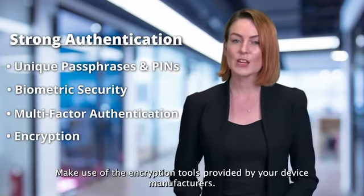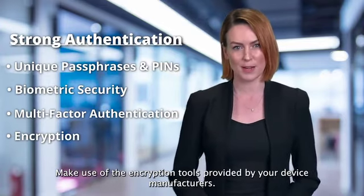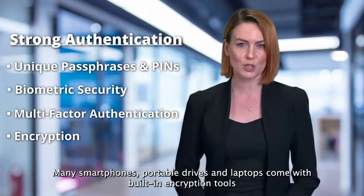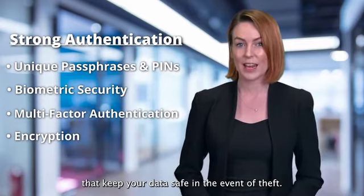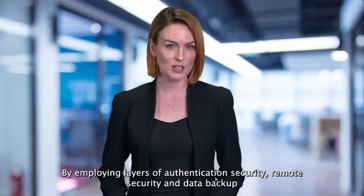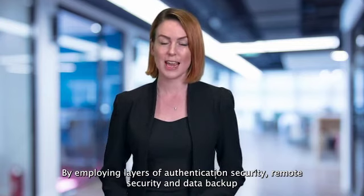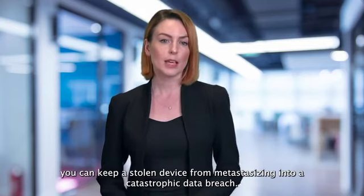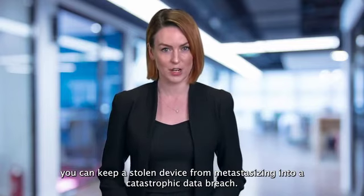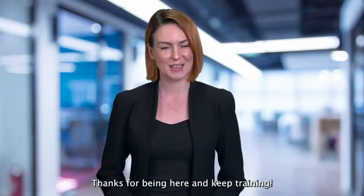Make use of the encryption tools provided by your device manufacturers. Many smartphones, portable drives and laptops come with built-in encryption tools that keep your data safe in the event of theft. By employing layers of authentication security, remote security and data backup, you can keep a stolen device from metastasizing into a catastrophic data breach. Thanks for being here and keep training.